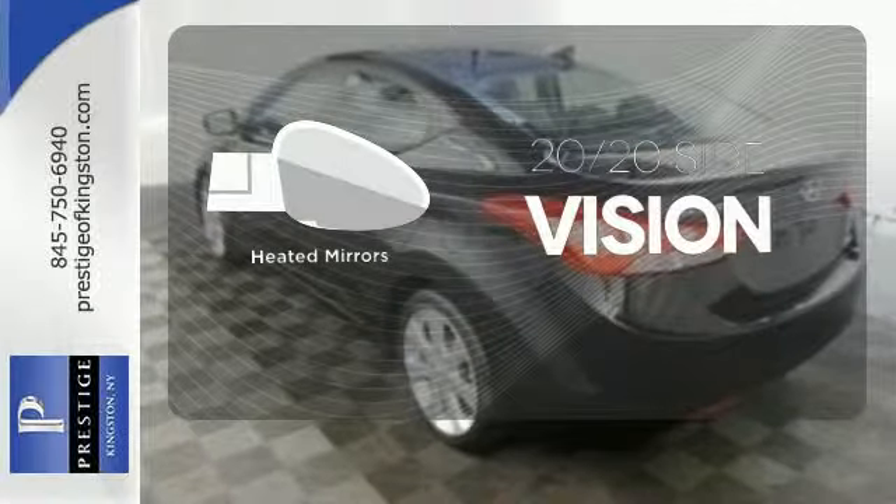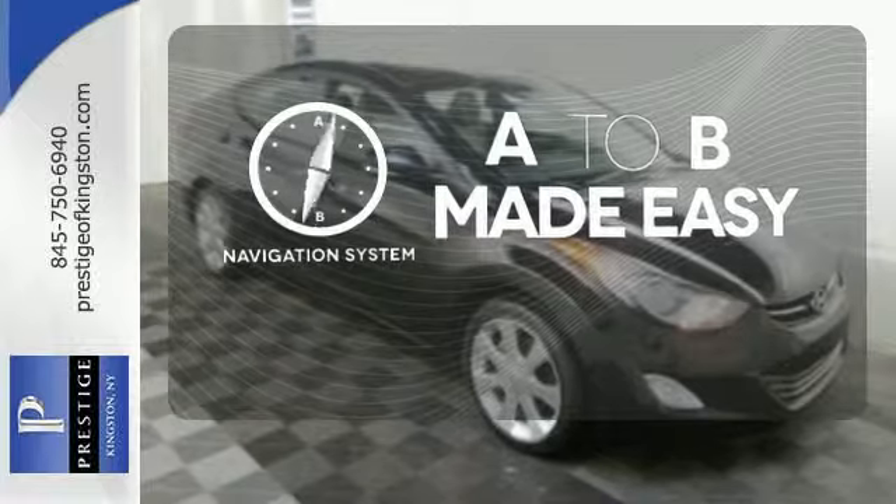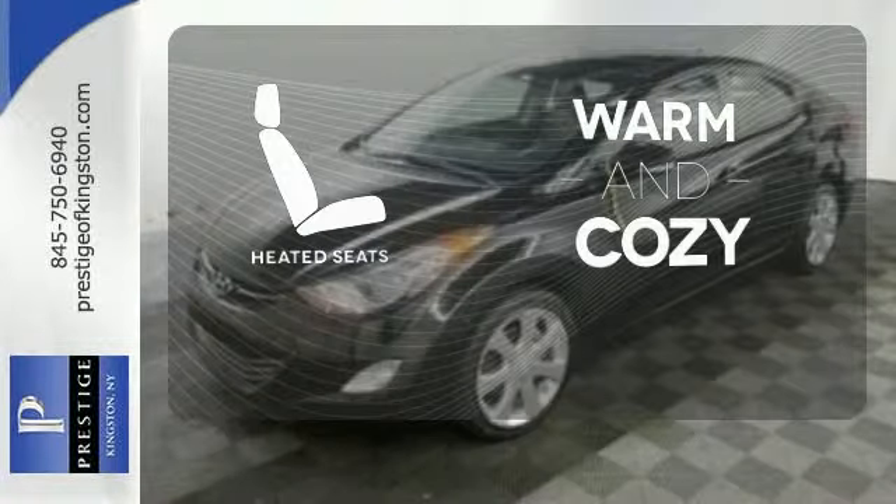The heated mirrors let you see behind you without all the work. Never feel lost again with the navigation system. Wrap yourself in the comfort of heated seats.